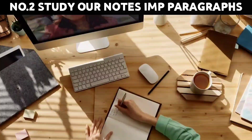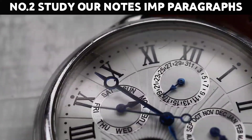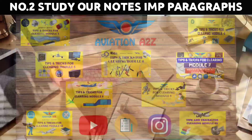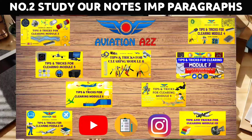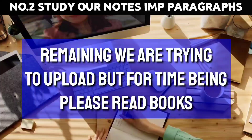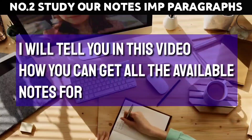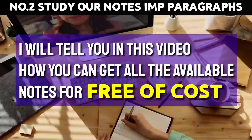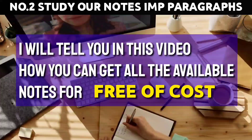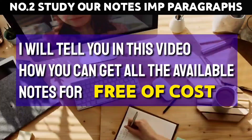Number 2: Study our notes and important paragraphs. In such short time it's difficult, but if you have earlier studied the books then quickly revise from important highlighted paragraphs. Also watch our tips and tricks for clearing modules 3, 4, 5, 6, 7, 8, 9, 10 and 15. We are trying our best to upload the remaining ones. In this video I will tell you how you can get all the available notes and questions absolutely free of cost. Read those notes and solve questions for reference, but always read the same paragraph from which the question is asked.